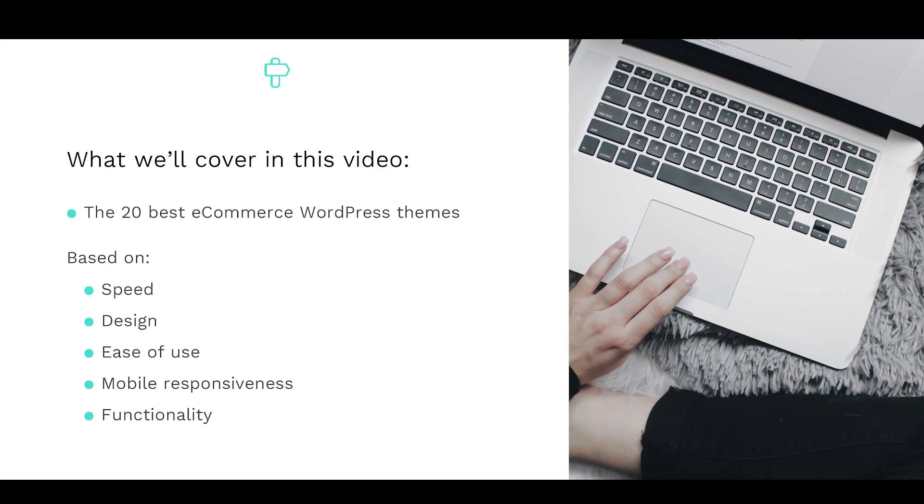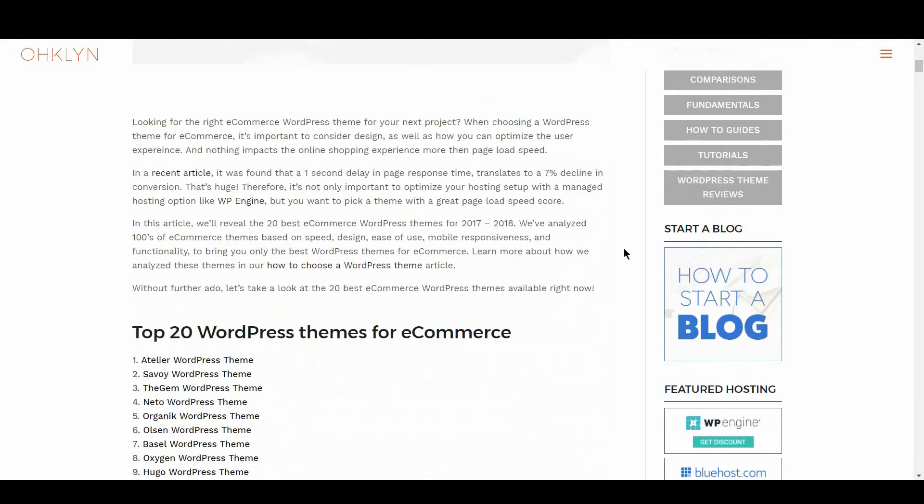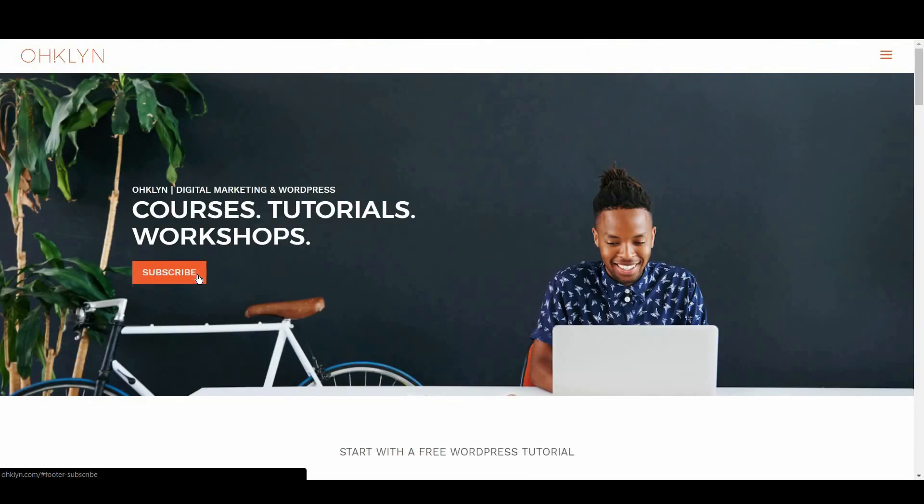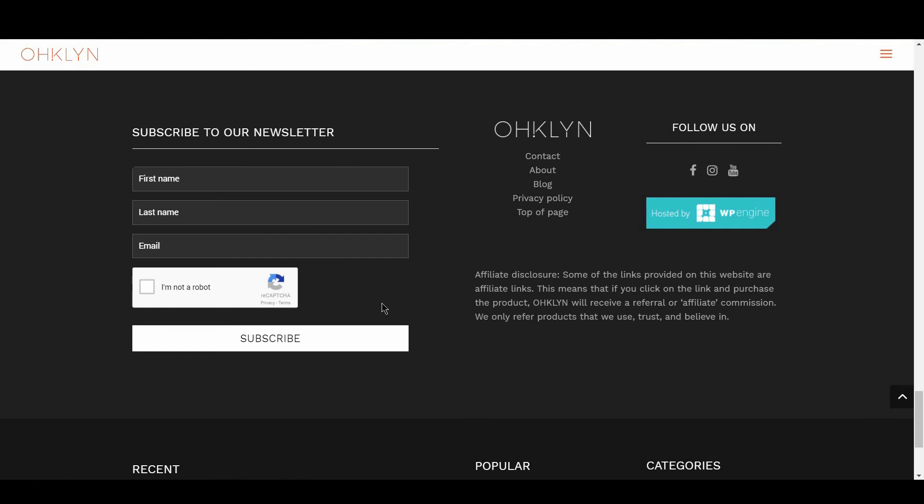And that wraps up our review of the 20 best eCommerce WordPress themes for 2017 and 2018. If you liked this video, hit the like button, and remember to subscribe to our YouTube channel for more videos related to blogging, digital marketing, and how to run a successful website. All the links to the themes covered in this video will be in the description box below and on the OHKLYN post at OHKLYN.COM. We'll also include a list of our preferred WordPress theme providers and marketplaces for you to explore. To get access to exclusive discounts, free tutorials, and to stay in the loop on the latest happenings, sign up for our newsletter at OHKLYN.COM. Until next time, happy building!